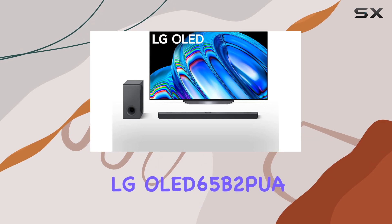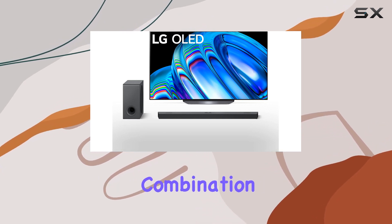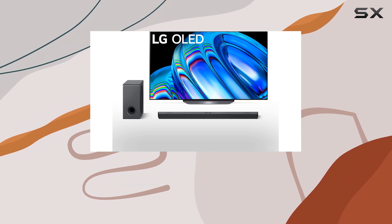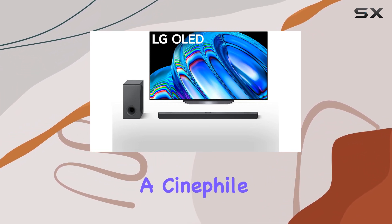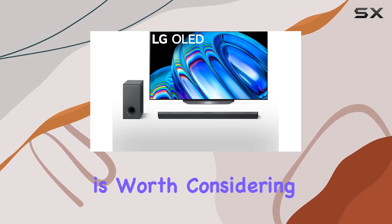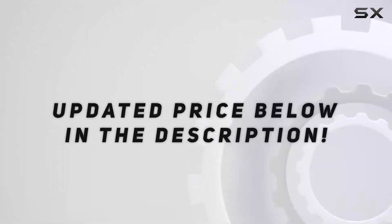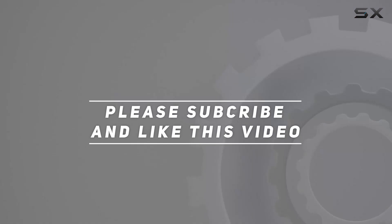In conclusion, the LG OLED 65B2PUA and S90QY Soundbar combination delivers a stunning audio-visual experience that's hard to beat. Whether you're a cinephile, gamer, or just love watching your favorite shows, this duo is worth considering for your home entertainment setup. Check out the video description for updated price, and thank you for watching.